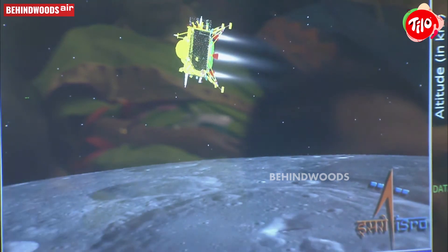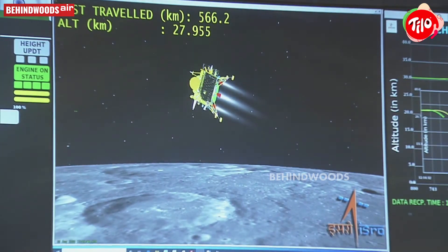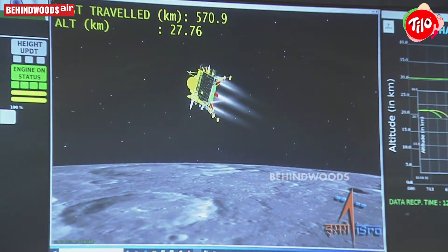We can currently see that the altitude of the lander module is nearly 31 km. The total velocity has been brought down and the distance travelled is 574 km.